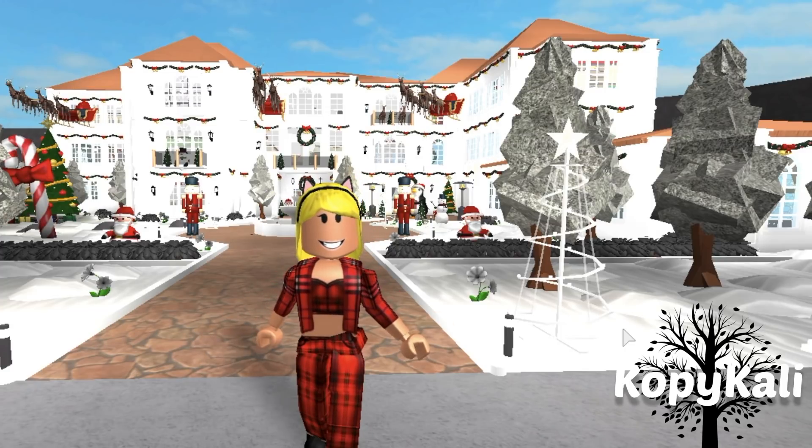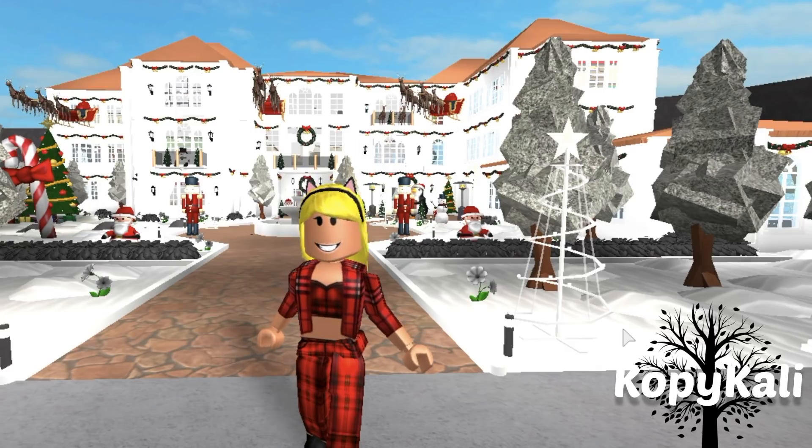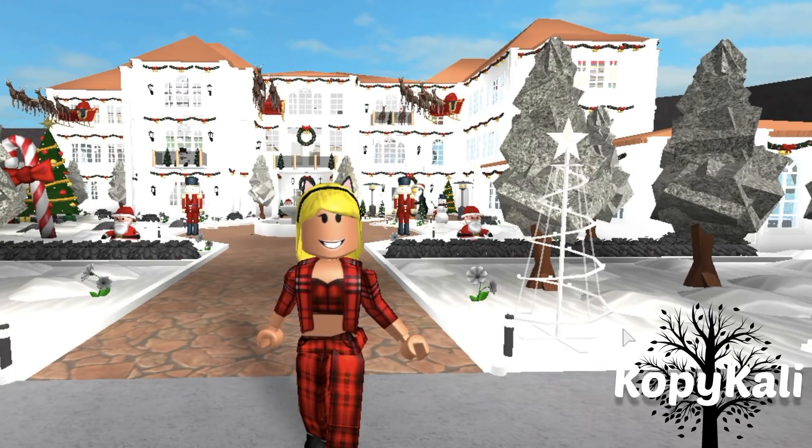Hey guys! Kali here and today is a video I have been waiting so long to film. I've been waiting so long because I didn't finish it, but I've just been waiting so long to film this because I've been taking forever to do my house and I just wanted to show you guys so badly as I finish step by step.